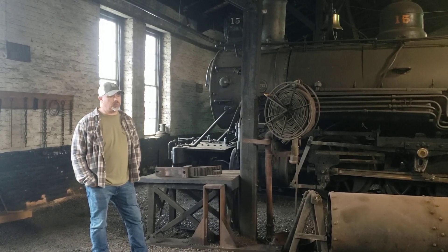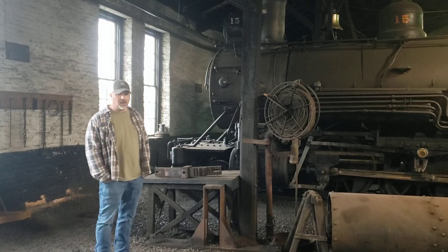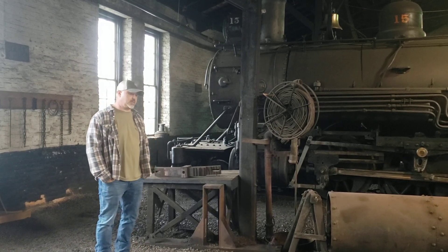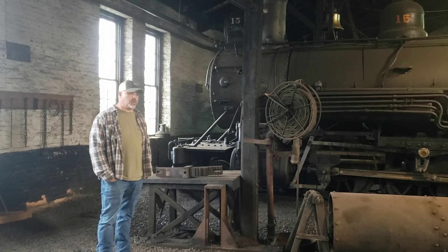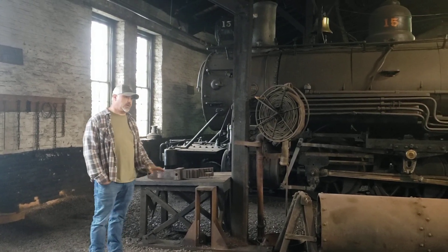We won't be looking at the locomotive today — it's in Stull Lake. It's just not conducive to a whole lot of tours going through, and also because that's where we're working.